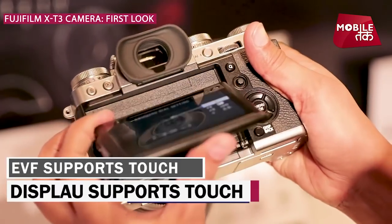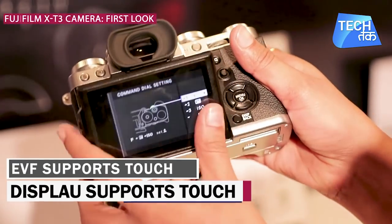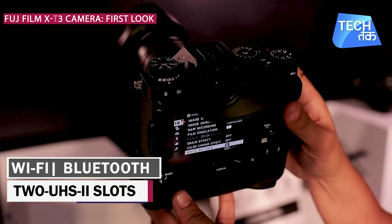The camera features an electronic viewfinder and a touch display. It also supports tap-to-focus when taking shots. Additionally, there is Wi-Fi and Bluetooth connectivity, and there are two UHS-II card slots.